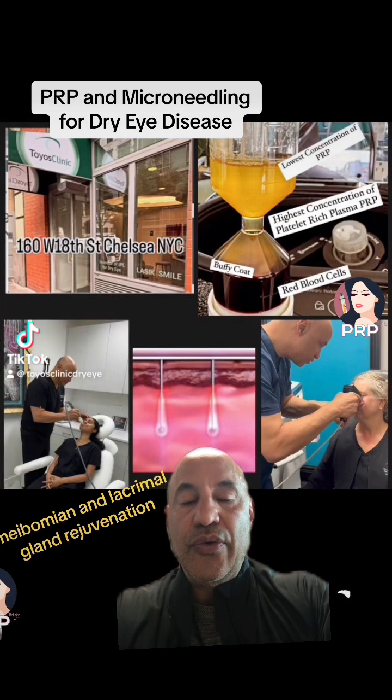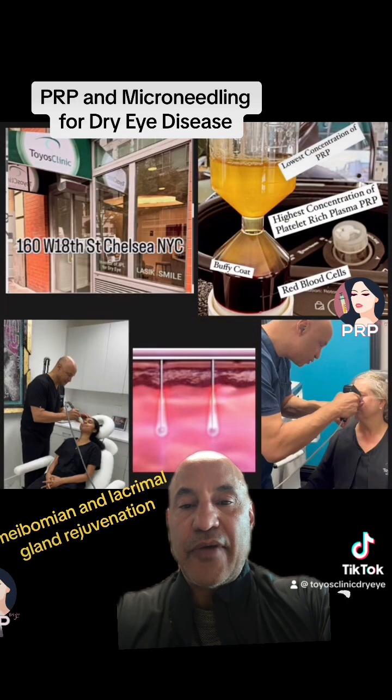Dr. Toz here. I'm going to present a new treatment for dry eye. I just got back from the European Society of Cataract and Refractive Surgery meeting where I presented this procedure.